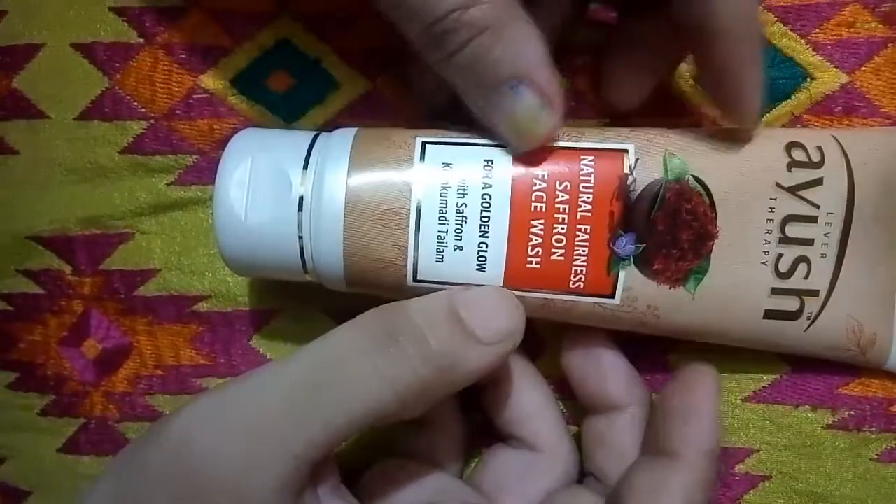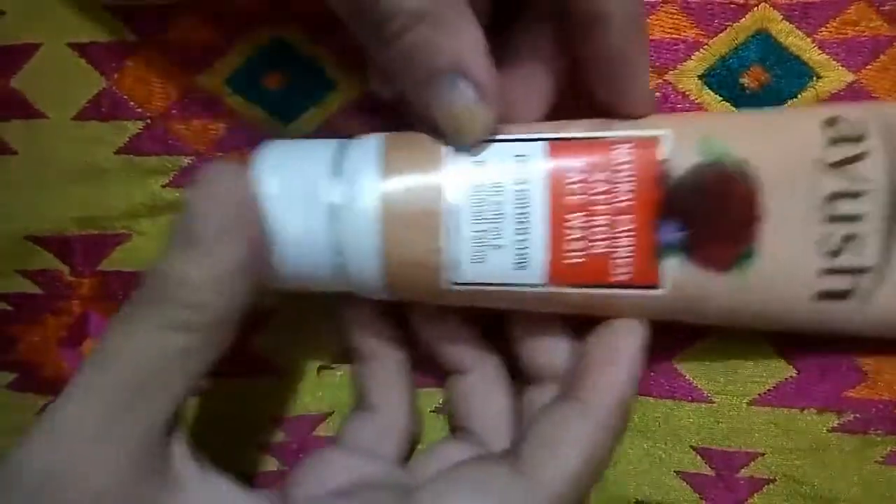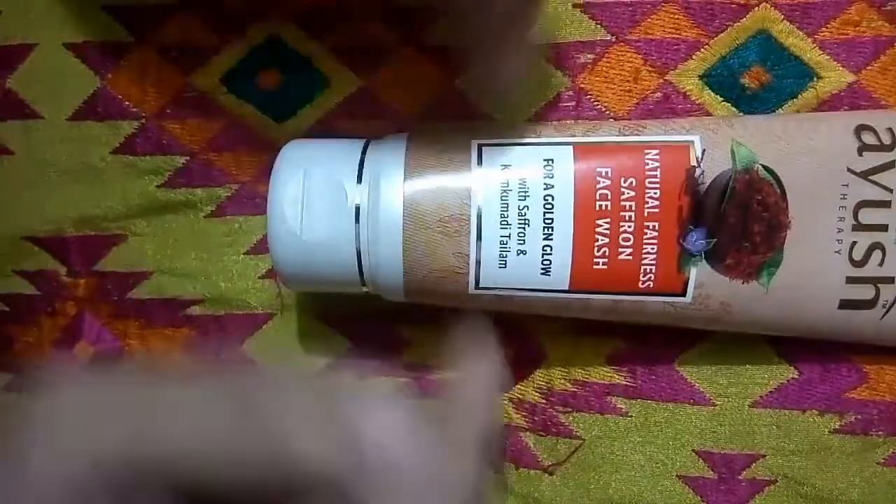Welcome friends. Today I will review this Natural Fairness Saffron Face Wash for Golden Glow with Saffron and Kumkumadi Teilum.